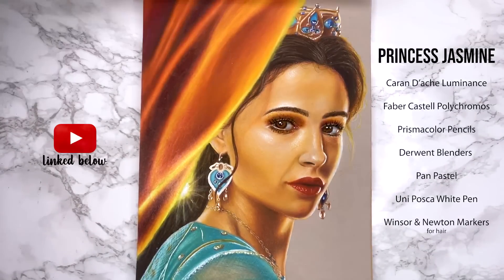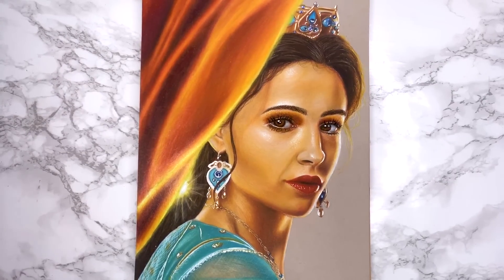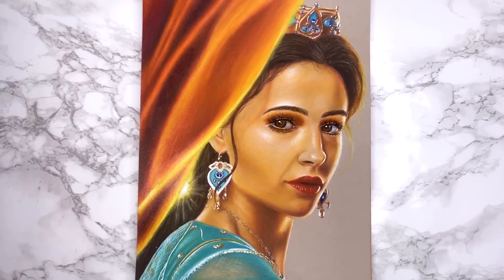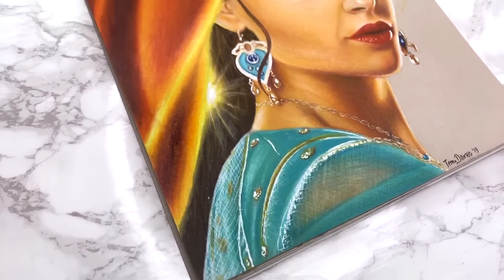After seeing the new Aladdin I loved the movie so I really wanted to do this drawing, but I don't love the drawing. I don't know what it is about it but the face is a no-no. However I do like the textures of the clothes.